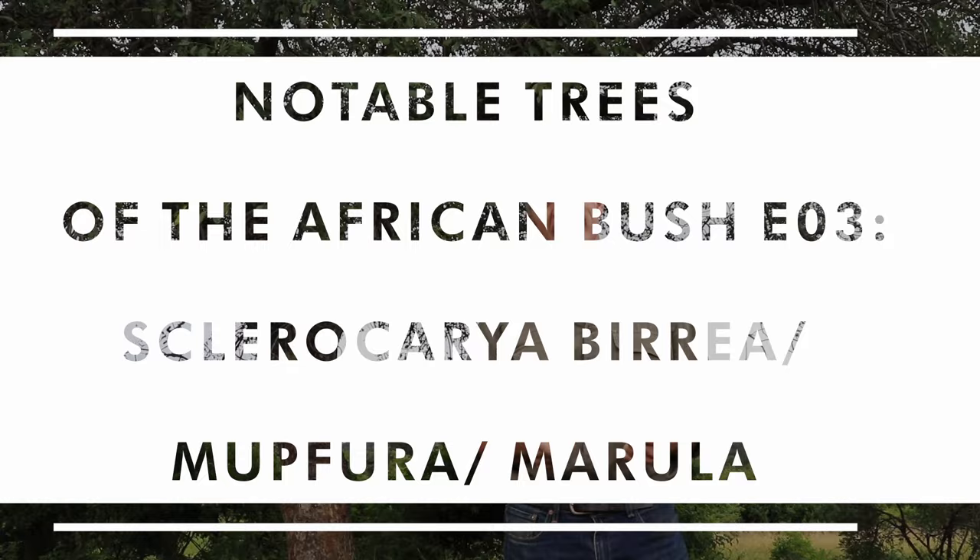I'm Gus, the African plant hunter. I thought I would share with you one of my favorite, perhaps one of the most useful trees in southern Africa. This is a member of the mango family, Anacardiaceae — Sclerocarya birrea, the marula tree. It is so well known in many cultures across southern Africa.